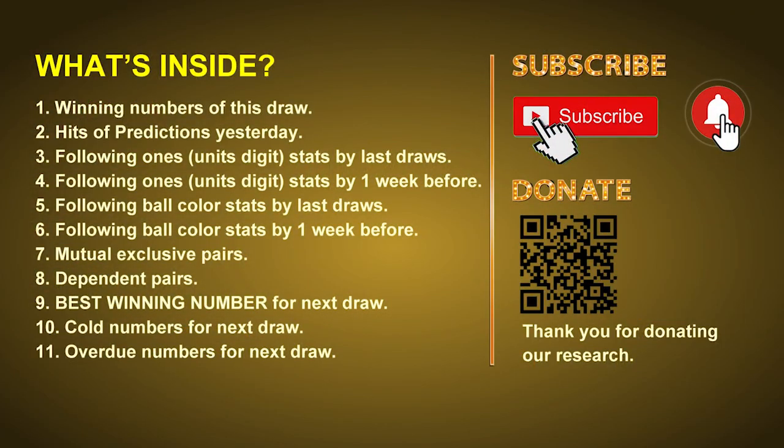Good afternoon, my friends. Welcome to UK 49's Lunchtime Club, where we share statistics and probability of UK 49's lunchtime winning numbers, and maybe give you some inspiration for numbers of the next draw. Please like, share, and subscribe to our channel if you like it, and don't hesitate to leave us comments. Thank you.